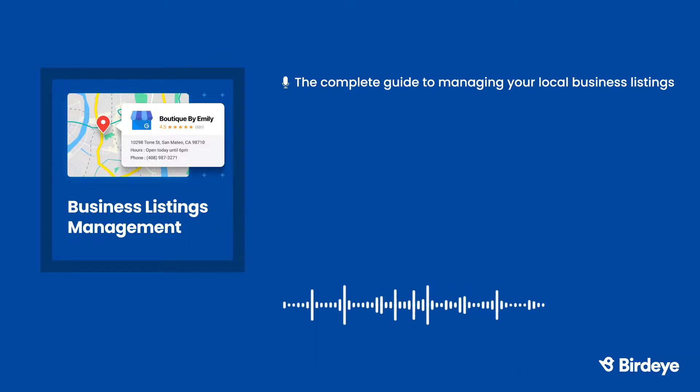Your business listings could also include your website URL, store hours, pictures or videos, a short description, payment methods, and your business category. For example, if you were a local coffee shop, your category would be coffee shop. If you're a mechanic, your category would be auto repair shop. Adding this information will help customers easily find your business on search engines.